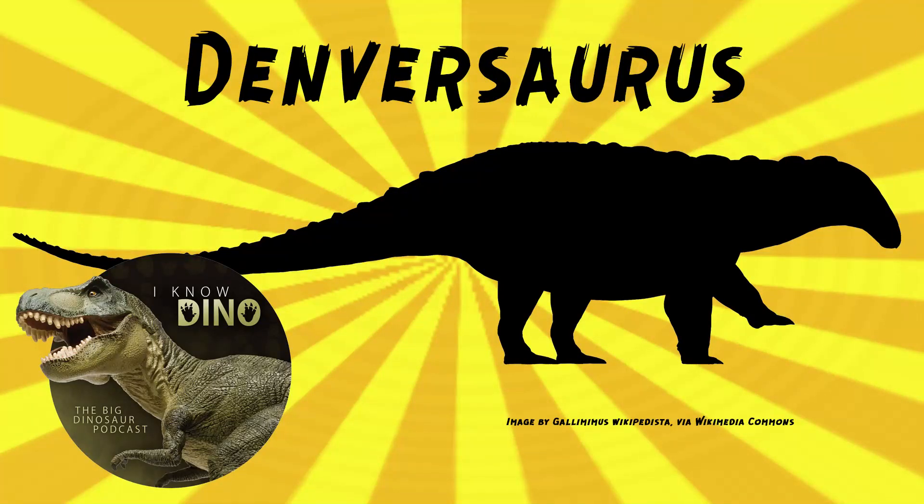Now onto our dinosaur of the day, Denversaurus, which was a request from Tyrant King via our Patreon and Discord. So thanks.